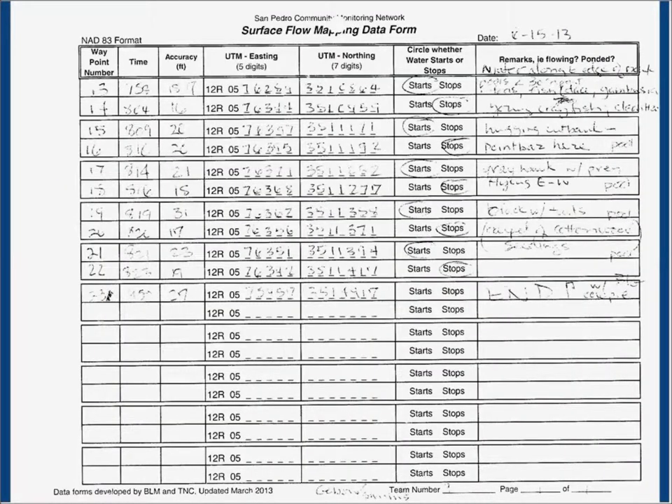Associated with the GPS data, we have paper data forms that people fill out in the field as they're collecting data — both as a backup for the digital files, but more importantly to allow us on the back end to understand what those points mean. People are just recording points in their GPS units, and after the fact all those points look the same — whether it's start of a wet reach, stop of a wet reach, or a random error that they hit the mark button. So the data form is where we get the meaning of the points.